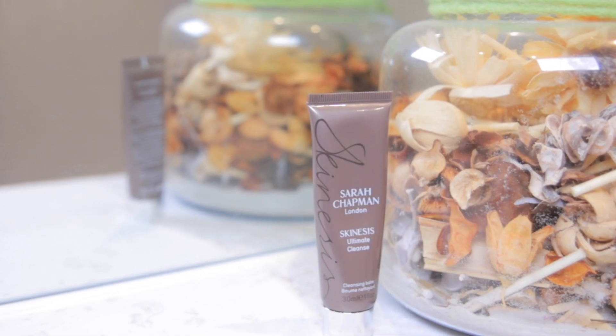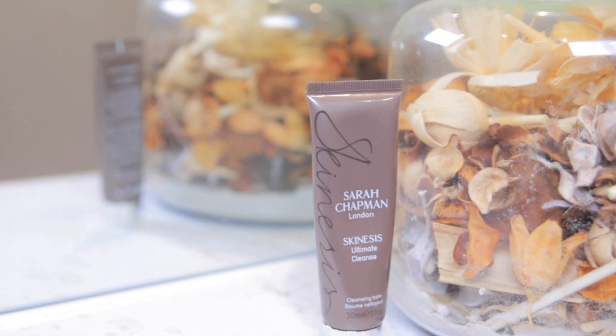I'm going to start with my nighttime routine. On the days that I have makeup on, I double cleanse. First of all I use micellar water with a cotton pad and wipe down the makeup, then I go in with my Chapman beauty balm — or cleansing balm rather — to double cleanse my face. After that I go in with Simple Micellar Water Gel Wash, and I did a review on that gel wash — I'll put the link there for you to check out.